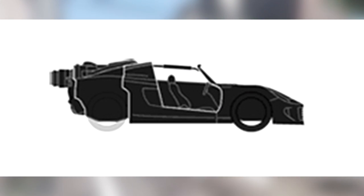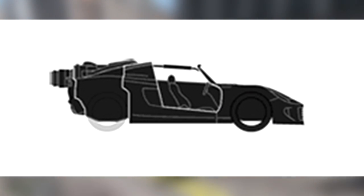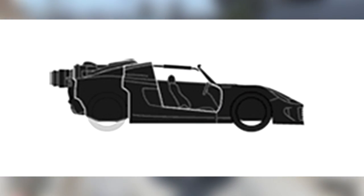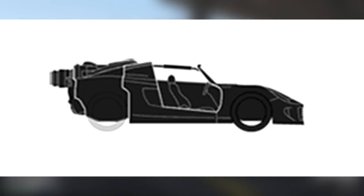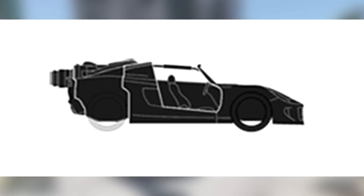Moving on to the next image — I did briefly show this one off in a video a few days ago, but just in case you didn't see that video, here it is. This is what is known as the Coil Rocket Voltic. It's effectively just the Coil Voltic but with a massive jet engine or rocket engine in the back where the electric motor would usually be. Rockstar have stuck this massive engine in the back, and when you activate it, it will give you a massive boost forward.